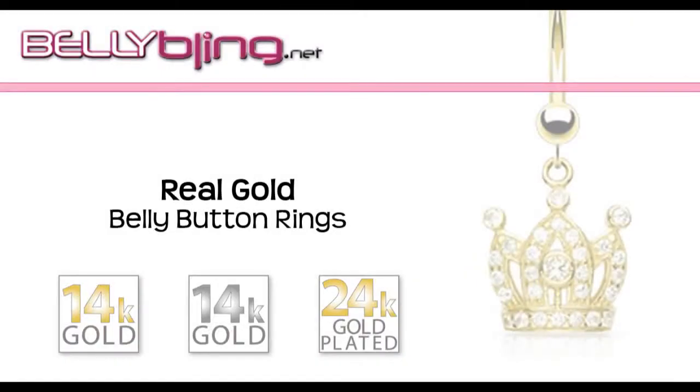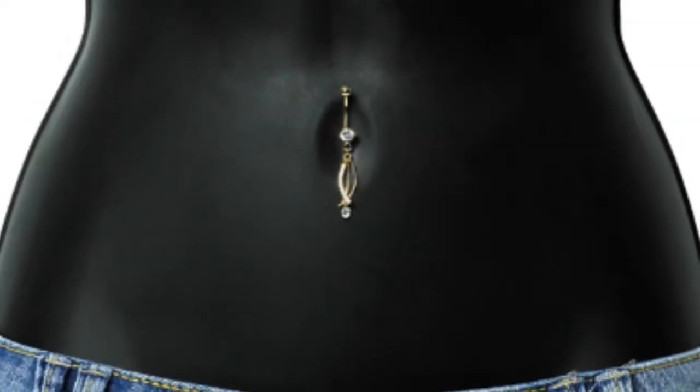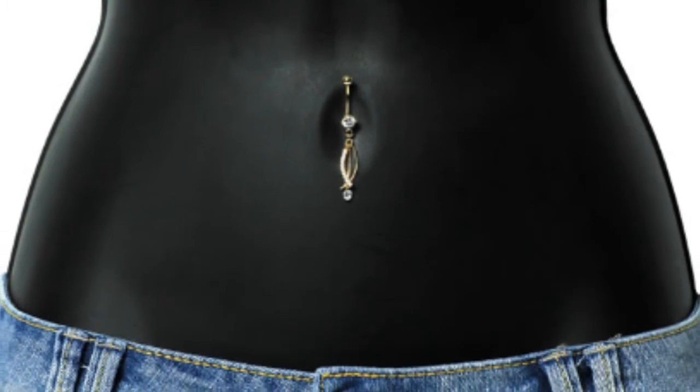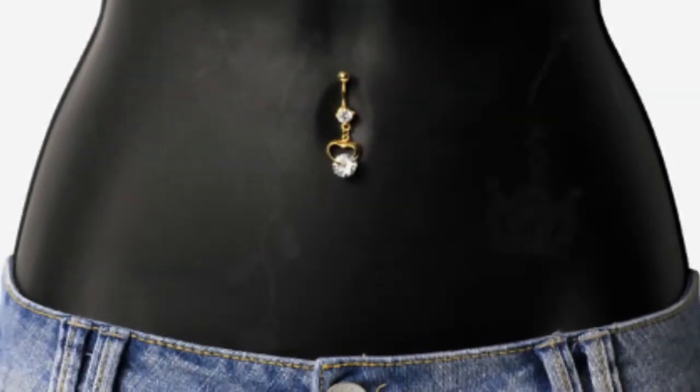Gold belly button rings exude elegance and class, and the best part is, they don't have to cost you a fortune. Bellybling.net carries many gold belly ring options, from real 14-karat gold navel rings to 24-karat gold plated belly rings.